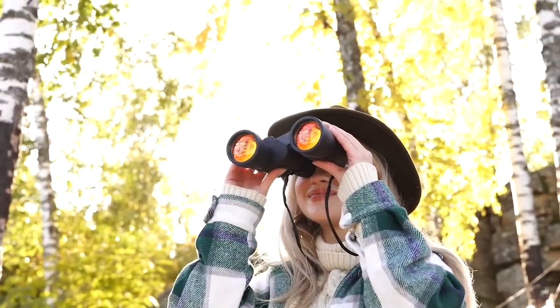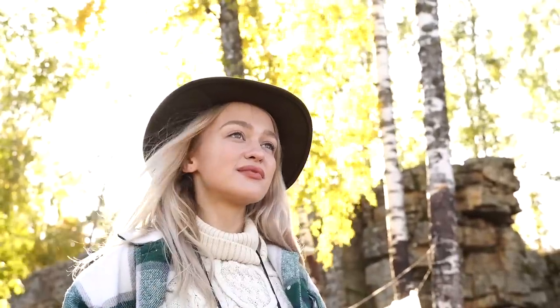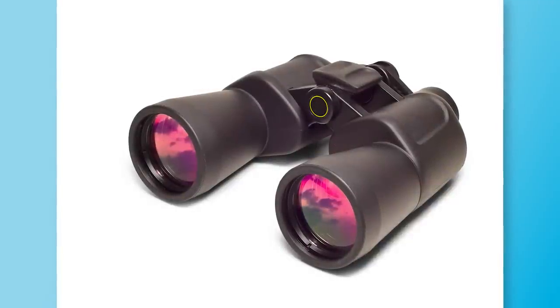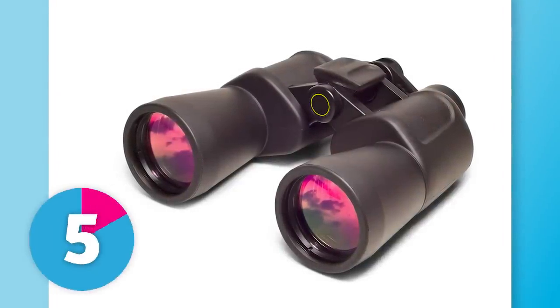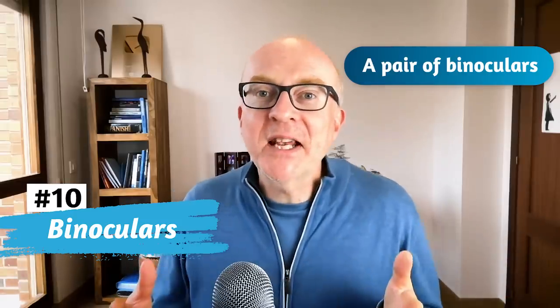These are similar to glasses, but we use them to see things that are far away. They can be useful when you're travelling, bird spotting, or even spying on the neighbours, or to see better when you're at the opera. What are these? Binoculars. You could also say a pair of binoculars — in the same way we have a pair of glasses. It comes from the Latin: 'bi' meaning two, like bicycle with two wheels; and 'ocular' from 'oculus' or 'ocularis,' meaning eye — so two eyes. Great for bird watching, travelling, or seeing far away.